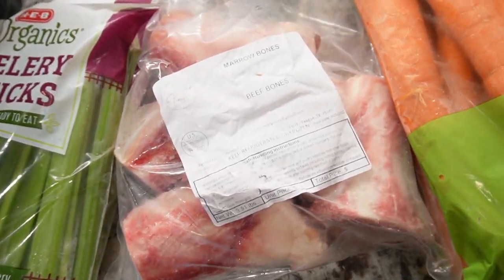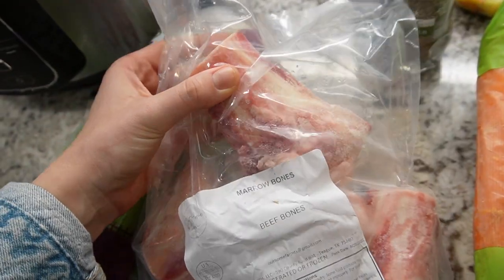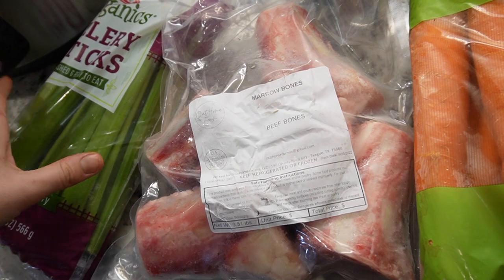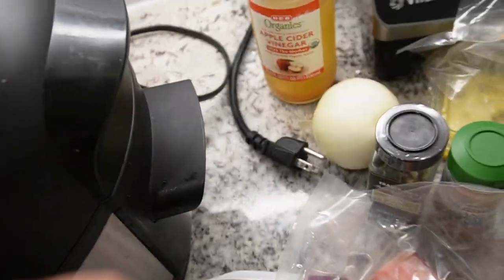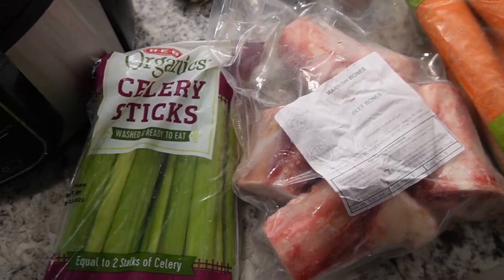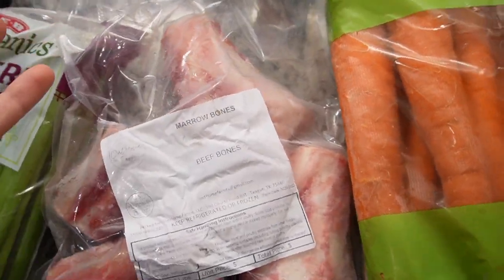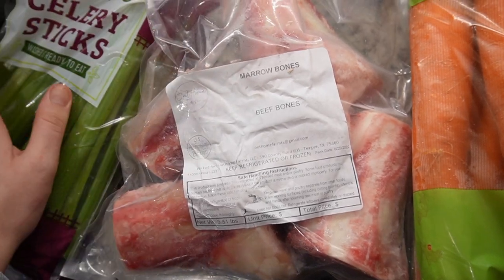First we're going to make some bone broth — I'm going to get it started in the pressure cooker, though you can do it in a crock pot too. We bought these bones from a local farm where they're grass-fed, grass-finished, and organic — really high quality. I'm adding carrots, celery, apple cider vinegar, onion, bay leaves, pepper, garlic, and some water. It pressure cooks for about four hours. Bone broth is really healing and good for you postpartum, so I'm going to make a bunch and freeze a lot of it.